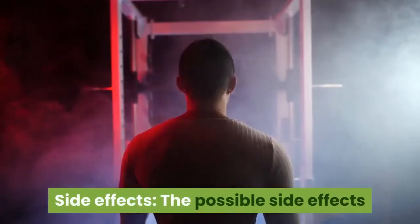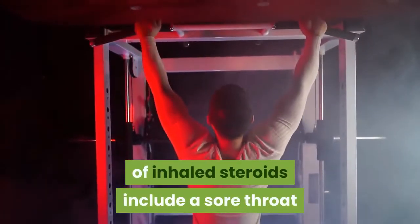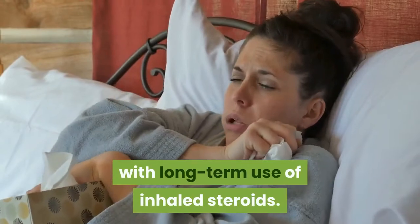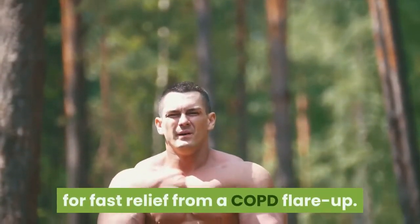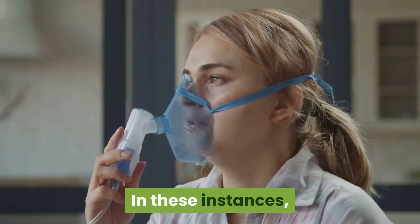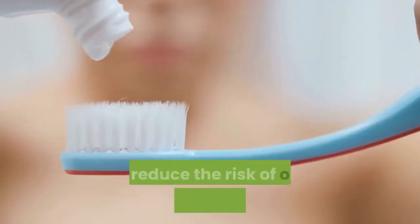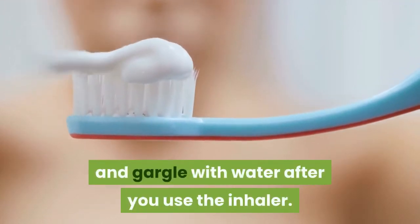Side effects. The possible side effects of inhaled steroids include a sore throat and cough, as well as infections in your mouth. There is also an increased risk of pneumonia with long-term use of inhaled steroids. Precautions: inhaled steroids aren't meant for fast relief from a COPD flare-up. In these instances, an inhaled drug called a bronchodilator can help relieve coughing and help you catch your breath. To reduce the risk of oral infections, rinse your mouth and gargle with water after you use the inhaler.